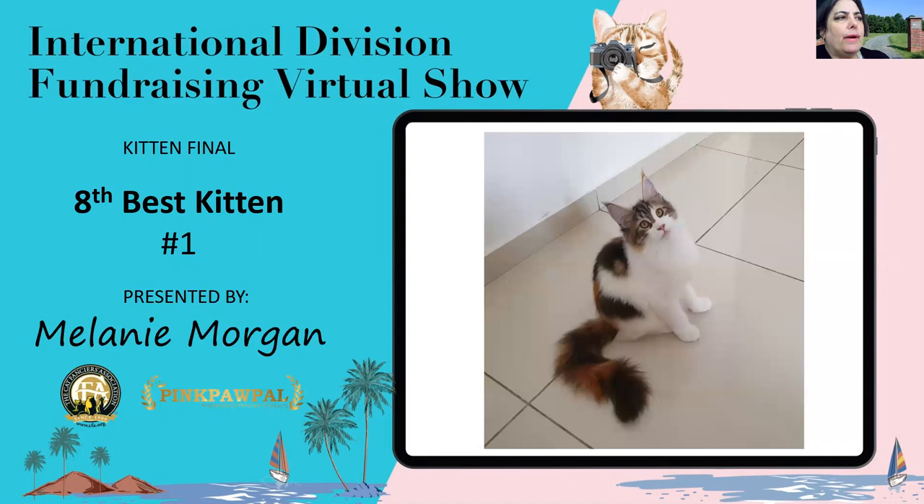This brown patch tabby and white Maine Coon baby has a nice long rectangular body with substantial boning — you can see just little tree trunk legs. She's got rich, intense color, and I love those large, well-tufted ears set well apart and her lovely oval eyes. She's my eighth best kitten.